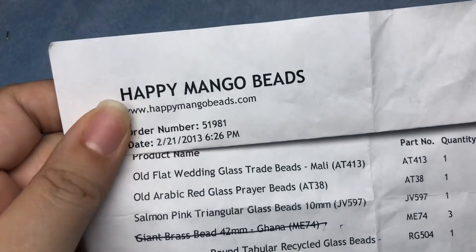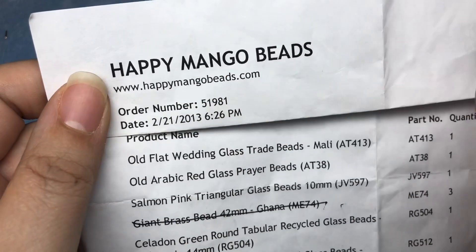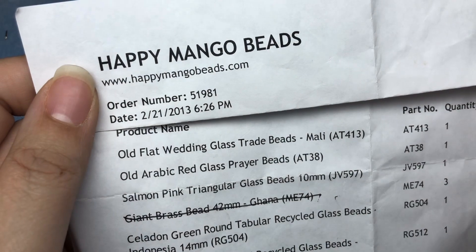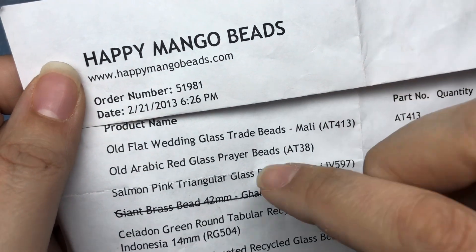The thing that made this really weird was it was an estate lot. I'm gonna kind of fold out the person it used to belong to, but they got these beads originally from Happy Mango Beads and the order was originally back in 2013. I didn't go to Happy Mango Beads - I've never shopped there - to see if any of these items were still available, but the seller included the receipts to let me know what they were.